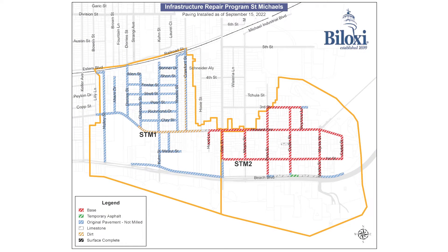Furthermore, the contractor has installed the initial asphalt course, curb and gutters, and sidewalks on all roads east of Oak Street, with the exception of two service drives adjacent to Highway 90.